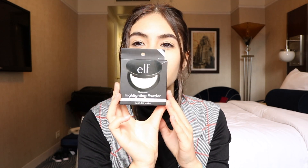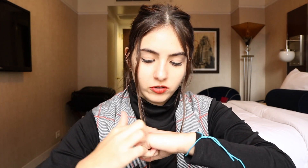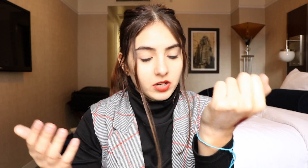Next from elf is this Shimmer Highlighting Powder in Pearl Glow. By the way, I got all these things at the elf store on 23rd Street — they have an elf store there. We went with my mom because she wanted to buy the magnetic face mask from elf, but it wasn't there. I did manage to get things for myself though. This highlighter was $6 and it is the most pigmented thing I've ever seen. It feels super creamy, so beautiful and glowy. It is really creamy, really buttery — I'm making a mess everywhere, but it's amazing and I love it.